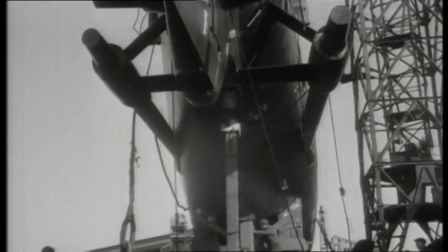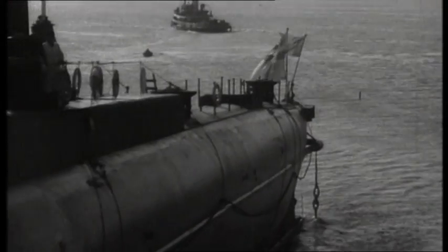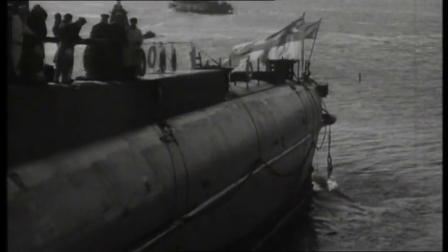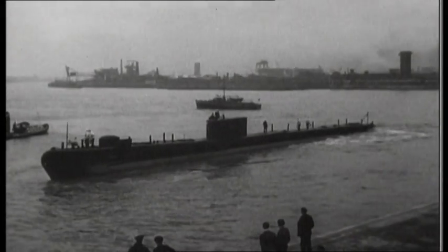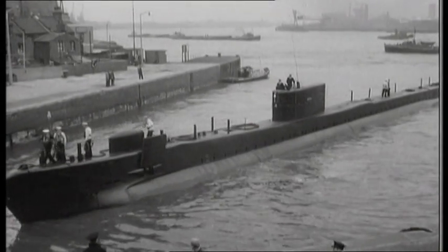After the war, the British Navy attempted to advance peroxide technology, building the experimental submarines HMS Excalibur and HMS Explorer. Arriving at London's West India dock is HMS Explorer, one of the Royal Navy's latest.